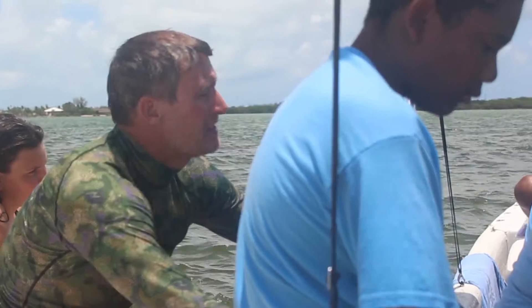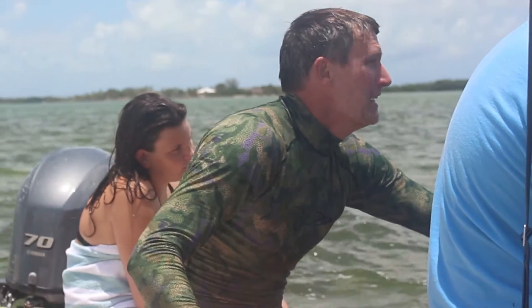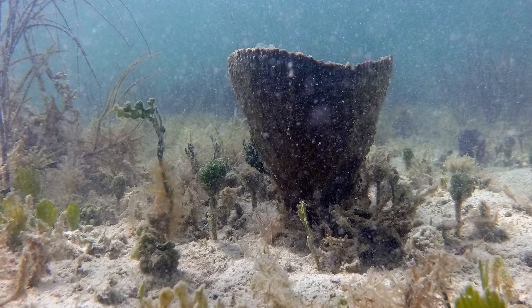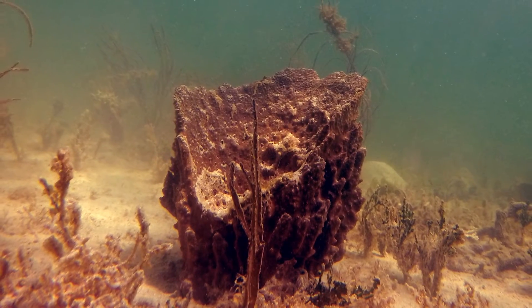For about a decade now, we've been working on trying to understand the ecology behind restoring sponges — how we restore sponges, where we put them, how many sponges we put, different species. We've got a good handle on that to date. But one of the overarching goals we've always had is not just to return sponges to Florida Bay, where they've been lost.